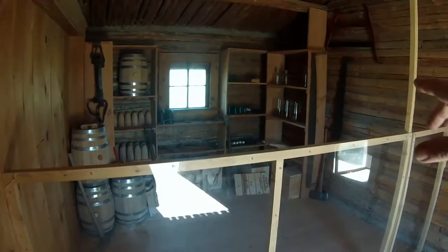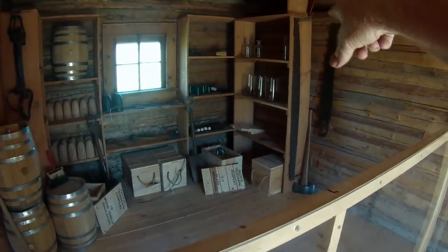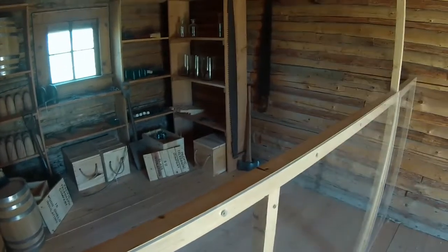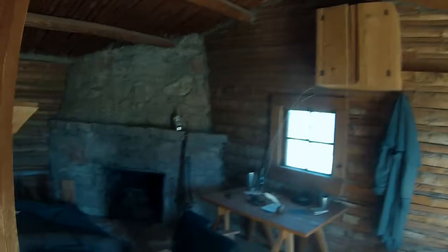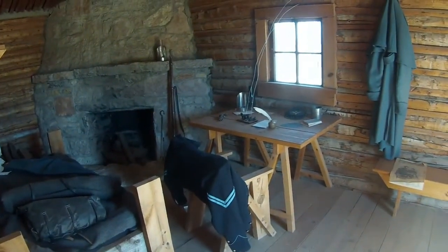Down at the other end of the building was the supply room for the telegraph. You've got your batteries there, probably the acid that would have gone into those batteries in the jars up above. The equipment for cutting poles and insulators, getting ready to set them in — all of that connects up to the telegraph office, which is why this place existed.